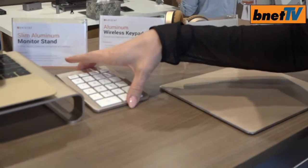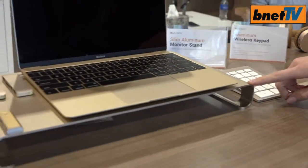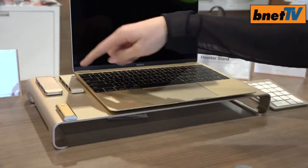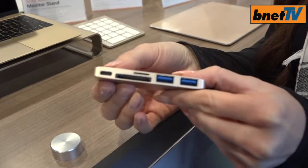The Bluetooth 10-key — we also have a Bluetooth keyboard. This right here is the laptop stand. Over here is one of our most exciting products just coming out at the end of January — this is a Type C USB.